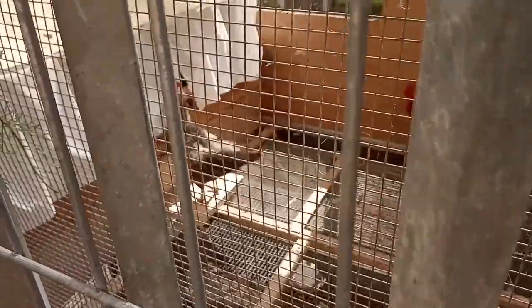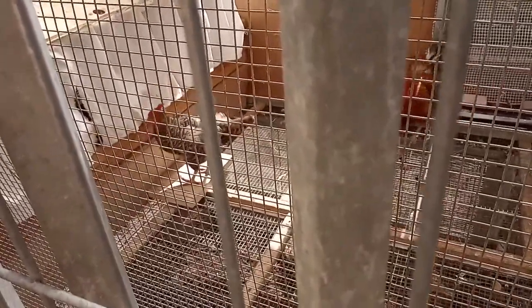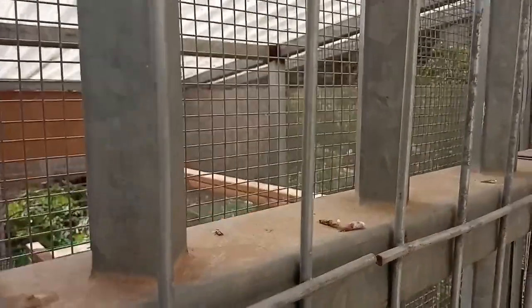Very protective husband. So this is the back — this thing that she's going in. This is the nesting boxes. Over here we have the nesting boxes, and on this side we have the steps where they sleep, their roosting bars on this side.